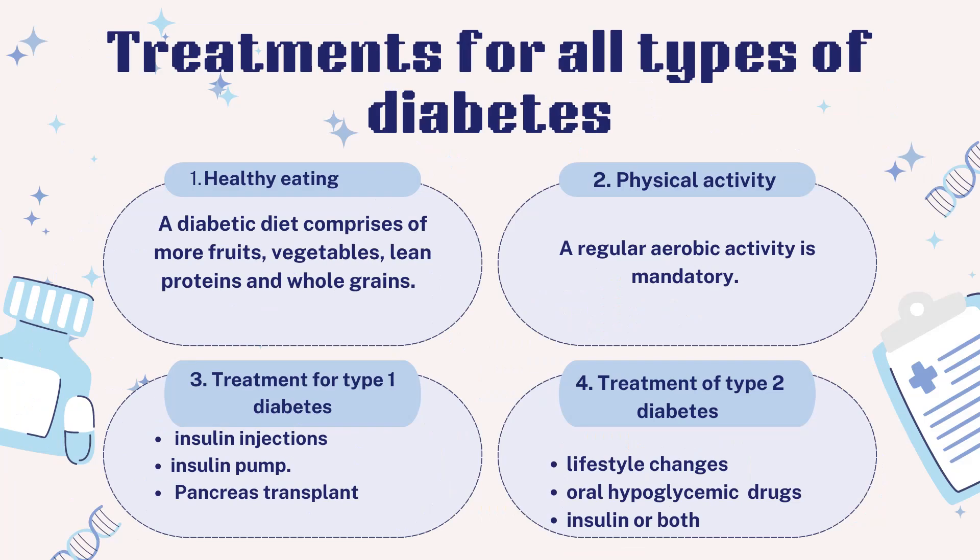Treatment for all types of diabetes — Healthy eating: A diabetic diet is recommended, which is basically a healthy eating plan to control blood sugar. It comprises more fruits, vegetables, lean proteins and whole grains. Besides this, cutting down on saturated fats, refined carbohydrates and sweets is recommended.